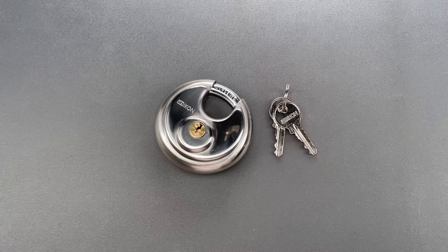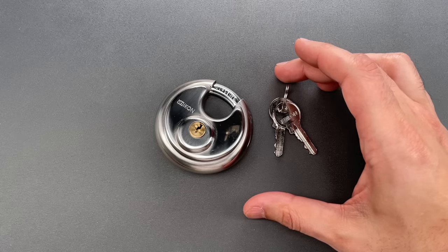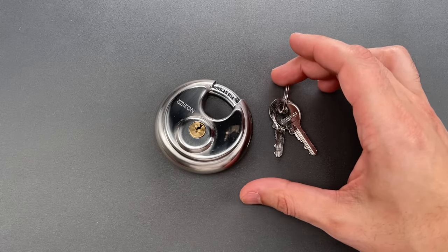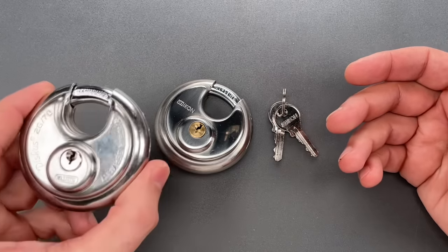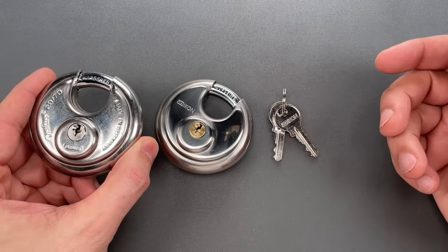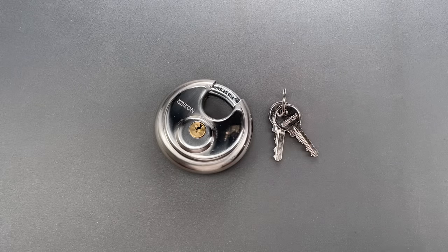They call it the Econ model H70. Normally, I'd write this off as an unscrupulous company mislabeling a cheap alternative. But the quality, smoothness of operation, and pinning is similar to what you'd find in an Abus 2870, a similar disc lock made in Germany. So, maybe it's legit, maybe it's not. Either way, we are going to pick this open.